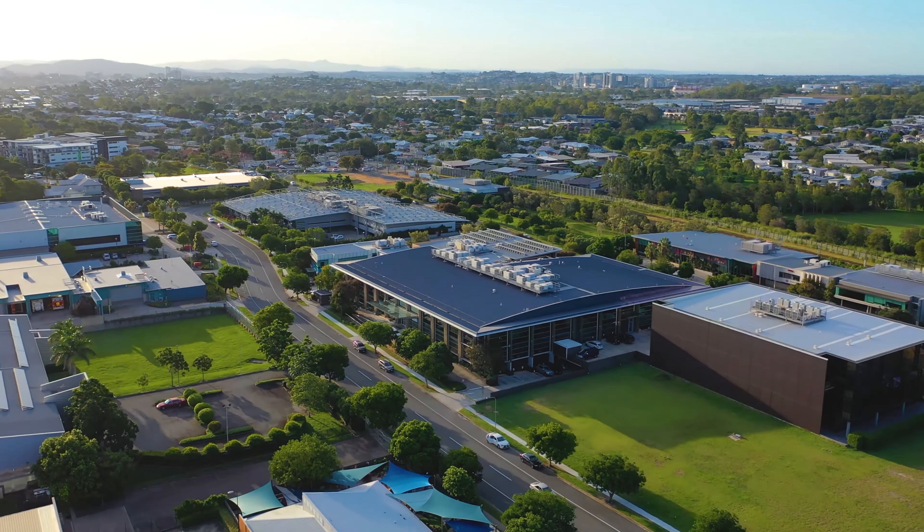Nineteen Corporate Drive, Cannon Hill is strategically located in Brisbane's leading metropolitan business hub, Southgate Corporate Park. It is the premier A-grade office building east of the Brisbane CBD, positioned only six kilometres away.